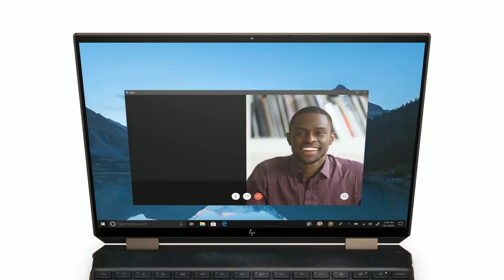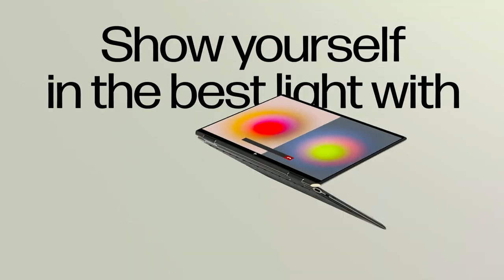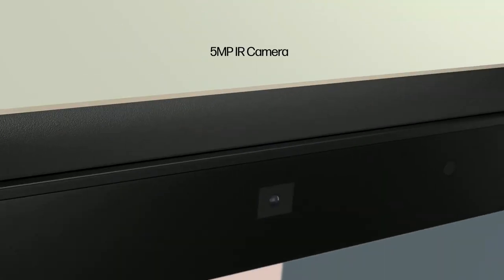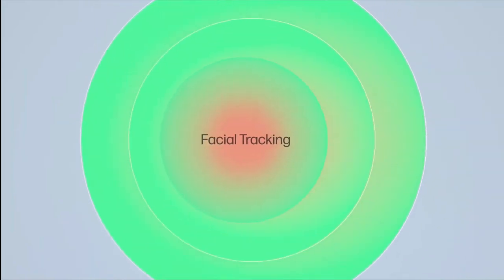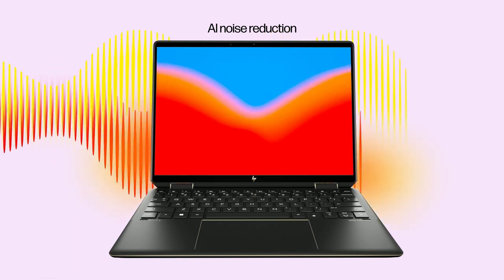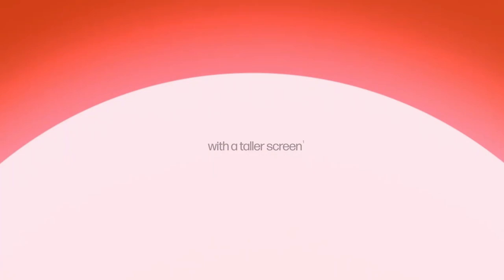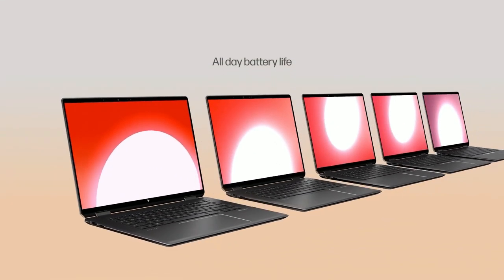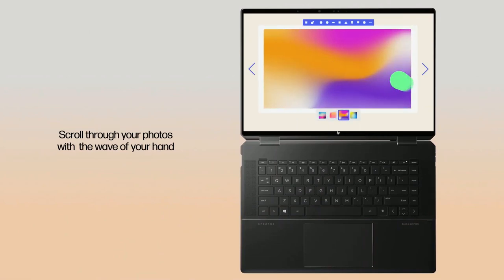Under the hood, the HP Spectre is powered by the 11th-generation Intel Core i7 processor. It also comes with 16GB RAM and a 512GB SSD for storage, providing fast and responsive performance. Other features include a backlit keyboard for comfortable typing in low-light environments, and compatibility with HP's Tilt Pen for easy note-taking and drawing. The laptop also has a sleek and stylish design, with a gem-cut aluminum chassis and a modern, minimalist aesthetic that is sure to turn heads.